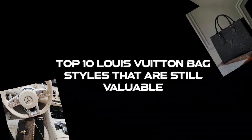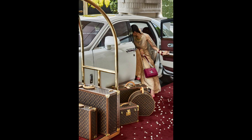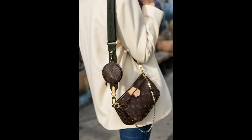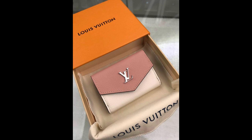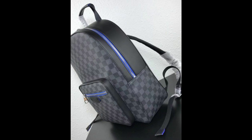Top 10 Louis Vuitton bag styles that are still valuable. Louis Vuitton bags are known for their iconic and timeless designs. The brand has been producing luxury goods for over 150 years and their designs have stood the test of time. Louis Vuitton bags are handmade by skilled artisans using high quality materials and are seen as a status symbol in the fashion world.